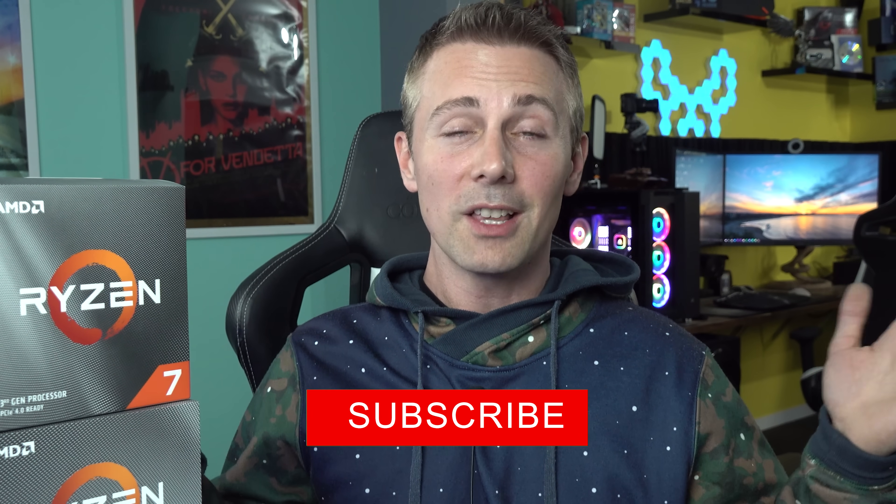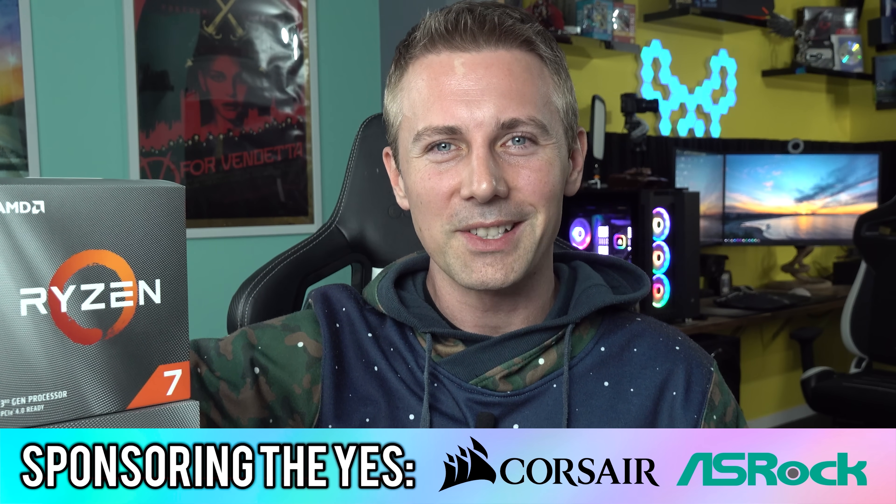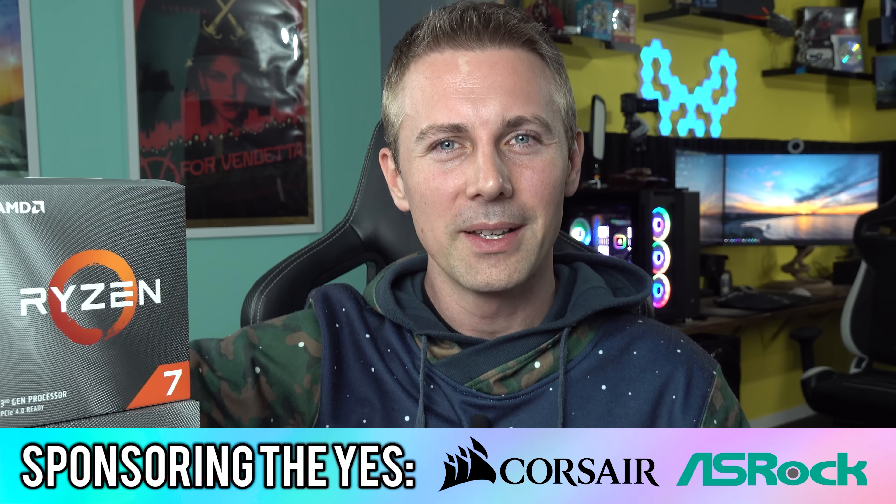If you guys enjoyed this one, be sure to hit that like button. If you want to see more content the moment it drops, be sure to hit that sub button, ring that bell, and share the video around if you like it — especially to friends thinking about getting on AMD and getting the best FPS for their money. I'll catch you guys in another tech video very soon. Peace out for now.